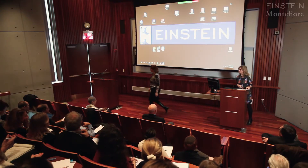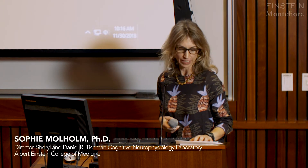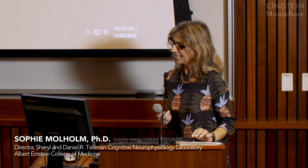Next up we have Rebecca Jones, Assistant Professor of Neuroscience in the Department of Psychiatry at Weill Cornell Medicine. She's going to be speaking to us about some novel techniques to try to capture and characterize behaviors in autism.